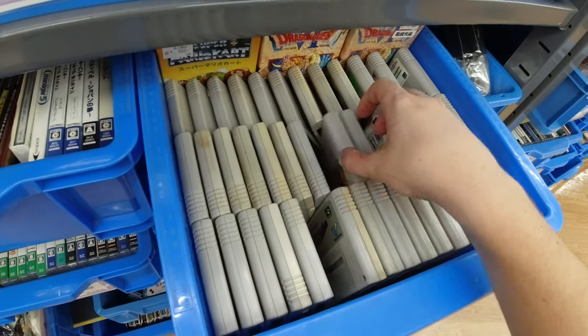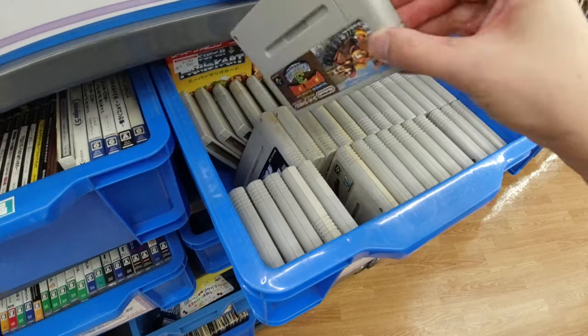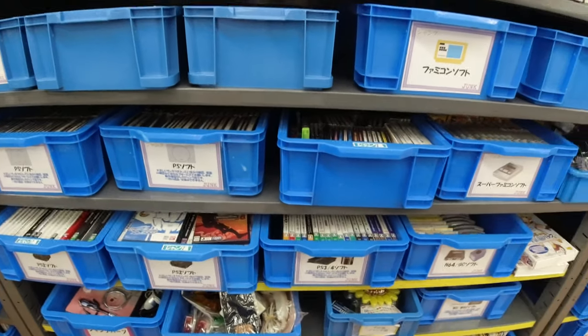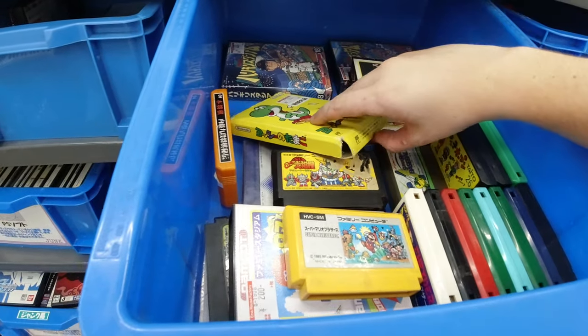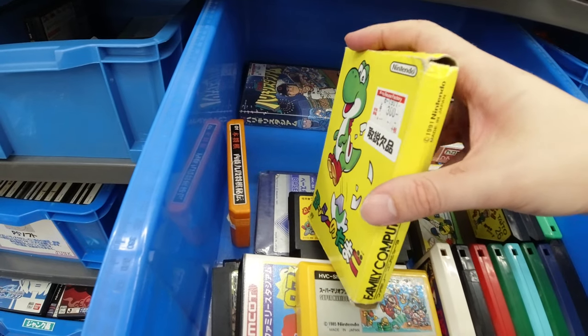Let's see the cartridges. Donkey Kong Country 3 for 300 yen — pretty good, even though you can get it complete for 500 yen. Famicom games here: we got Yoshi's Cookie — the box is a little broken but looks kind of cool, I like the artwork on it.